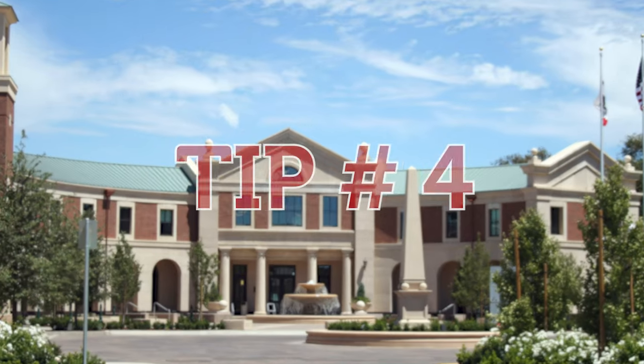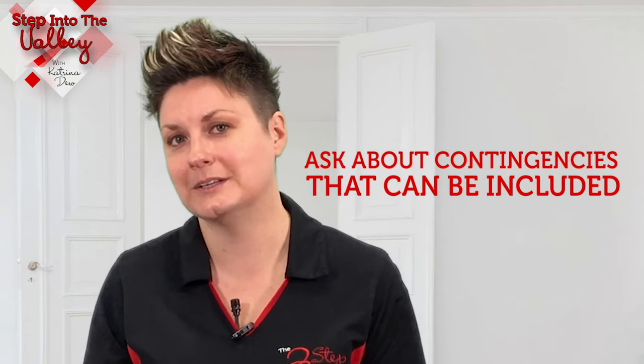Tip number four: ask about contingencies that can be included. When you're selling your home, you can tell those buyers that you can only sell this home contingent upon buying a replacement home. And then when you're buying that home, you tell those homeowners you can only buy their home contingent upon selling your current home. That helps keep you protected.